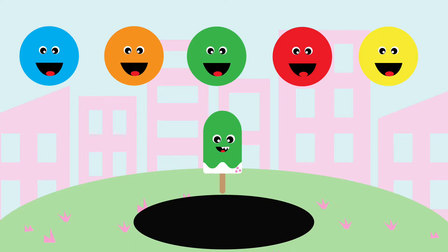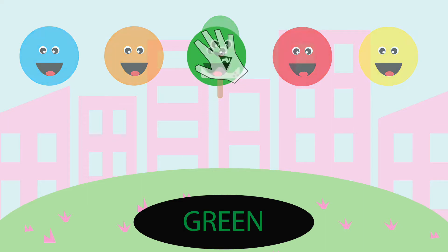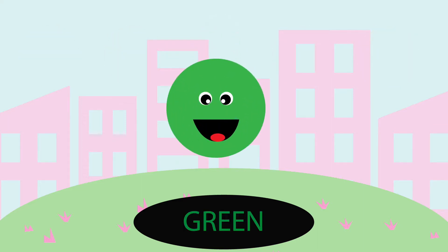What do you think? Let's try green. Great job, it's green.